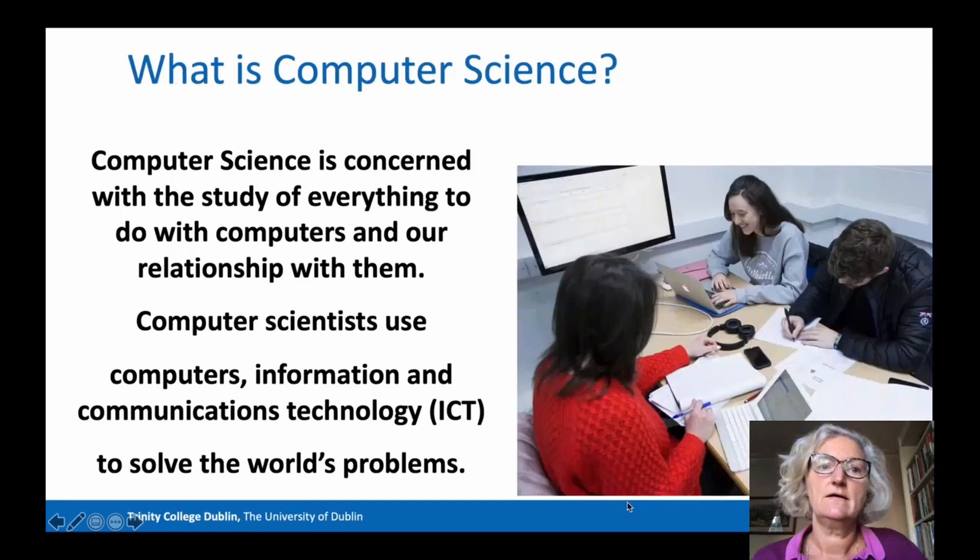Or vice versa. Now let me tell you about Computer Science, and later we'll come back to the Joint Honours options. Computer Science is concerned with the study of everything to do with computers and our relationship with them. Computer scientists use computers and information and communications technology to solve the world's problems. If you like the idea of solving problems using technology, then Computer Science may be a good choice for you.